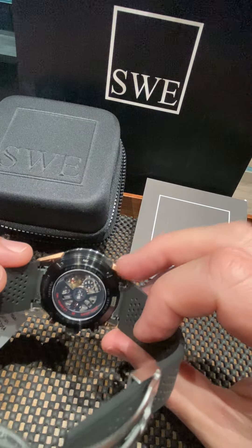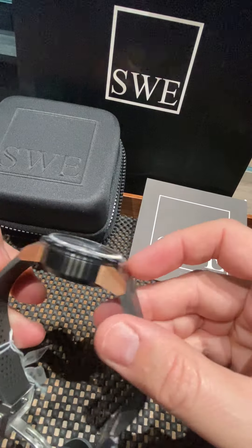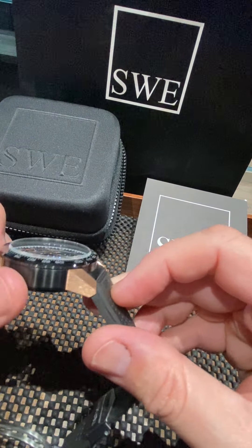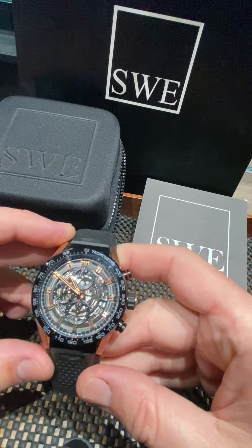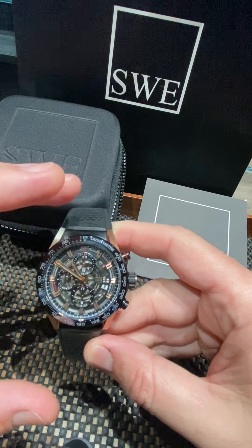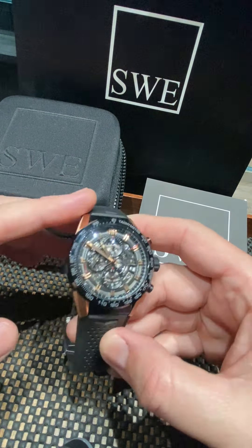It's just an incredible watch — those gold lugs, that black case, the ceramic bezel. The detail work on this watch is awesome. The colors come together in a phenomenal way.